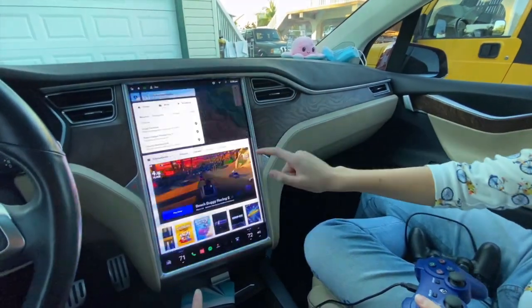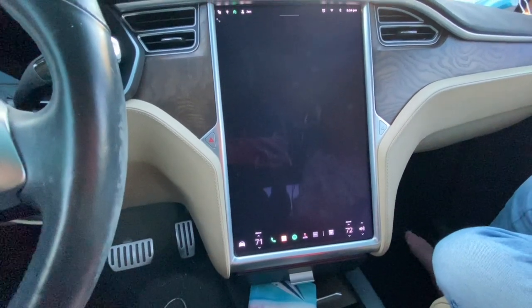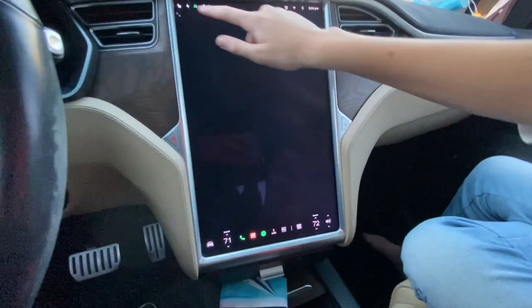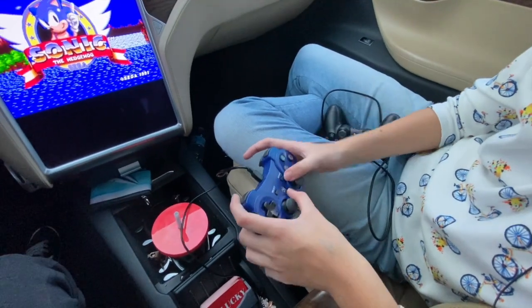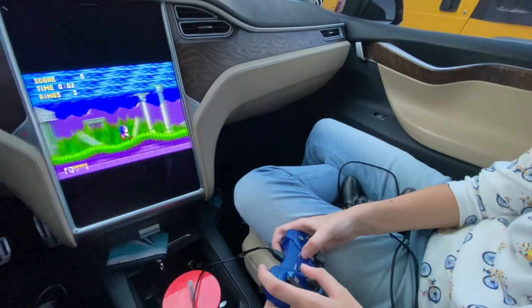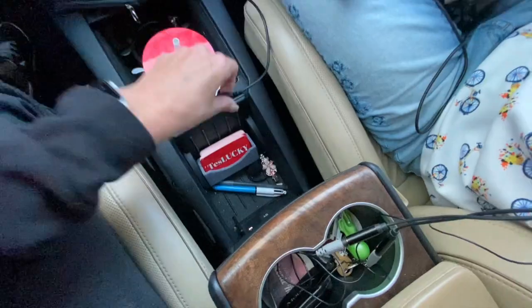One more time, let's try Sonic with this PlayStation controller. Sonic the Hedgehog — hitting start, start, start, button, button, button. This is still the demo, isn't it? I'm clicking start and it's not doing anything.